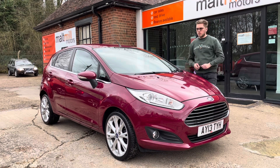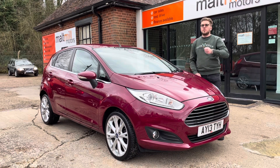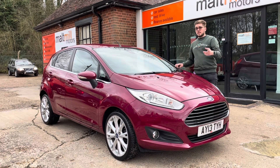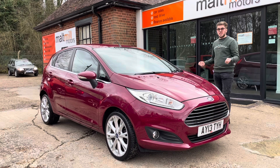It's also the one-litre EcoBoost, so it should be fairly good on economy, but that turbo does give it a little bit of kick as and when you need it. It's got just under 66 and a half thousand miles on it.